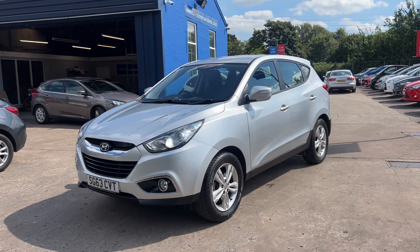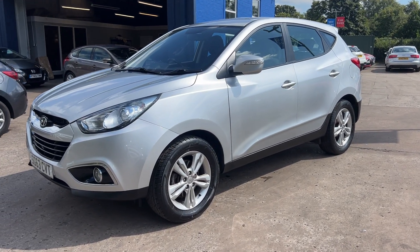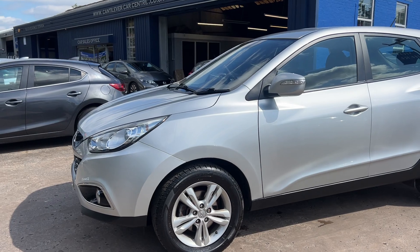Welcome to Cantilever Car Centre. I'm here today with a Hyundai ix35 Style GDI, registered 2013 on a 63 plate.